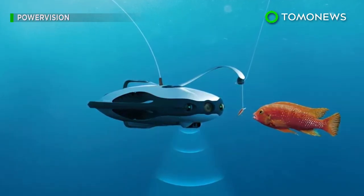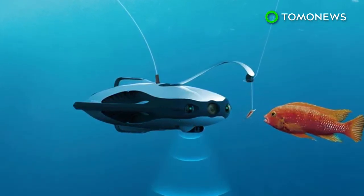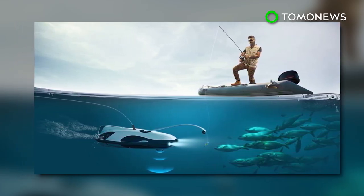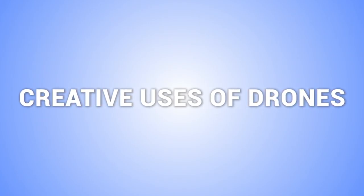Some argue that it's not fishing if you can actually see underwater, but pre-orders for the drone will begin in February, and sales of the device will probably better reflect how many people find the technology appealing. Take a look at some other creative uses of drones in the following stories.